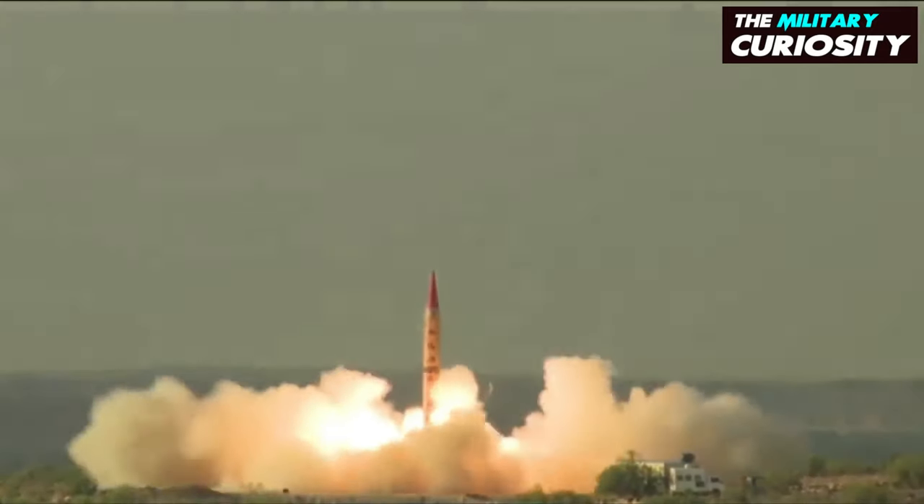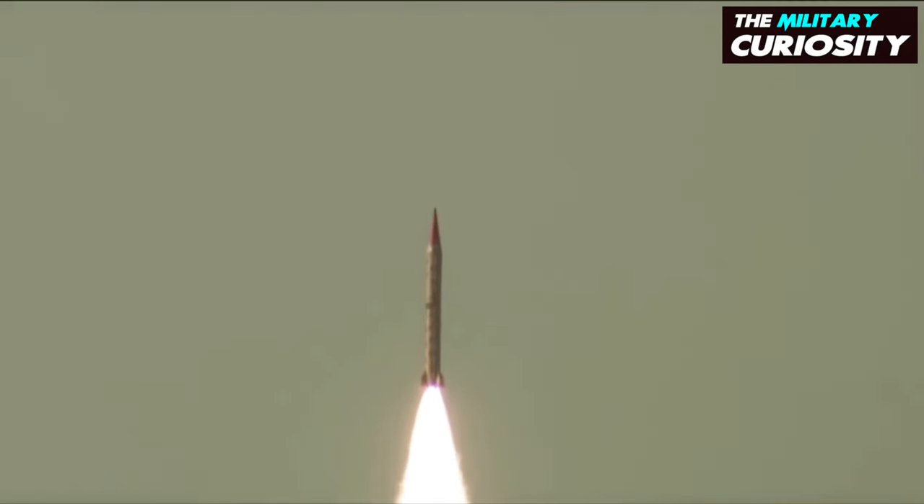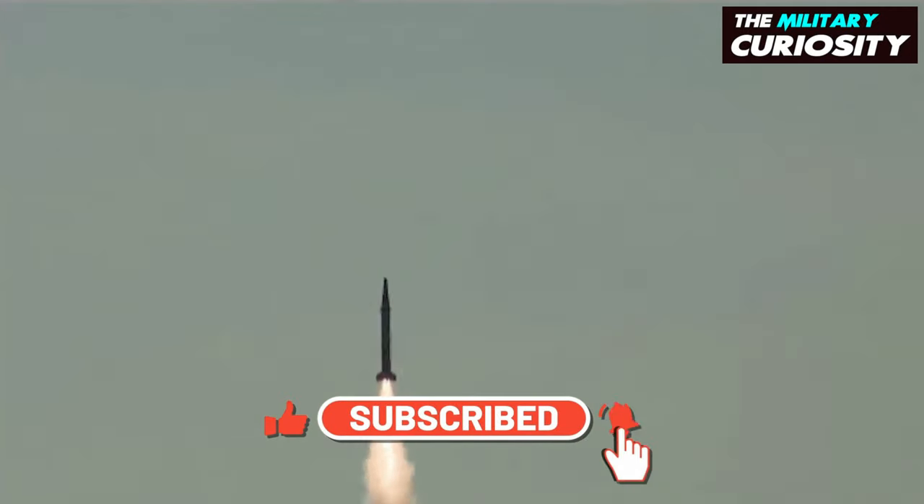In today's video, we are going to see Pakistan's surface-to-air anti-ballistic missile series' second video. If you like this info, please like this video and subscribe to the channel for more defense-informative videos.